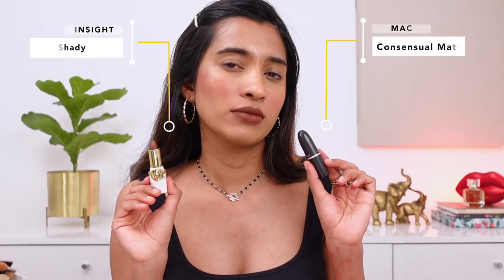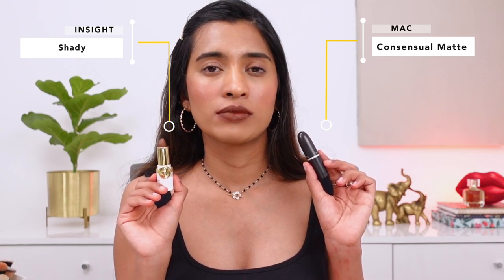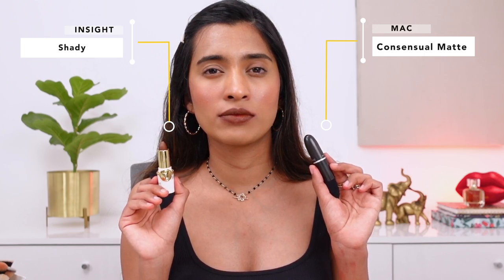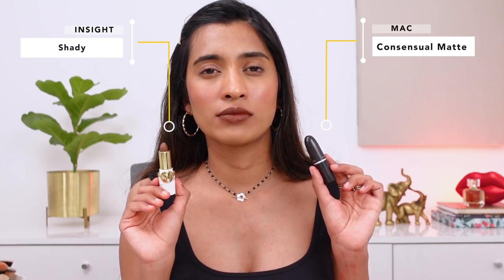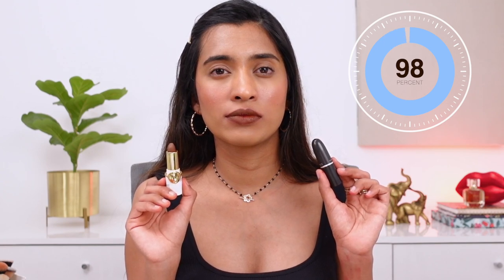Next is a brown MAC lipstick I had a hard time getting my hands on because it was sold out most of the time — this is in the shade Consensual, a matte lipstick. A close match is from Insight, their transfer-proof lipstick in the shade Shady — a really nice warm brown shade I was looking for for the longest time. Both are super pigmented. Insight is really affordable, though if you eat or talk for a really long time it fades from the center of your lips — just keep that in mind.